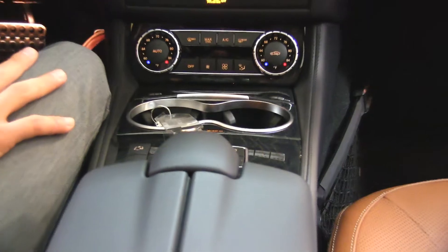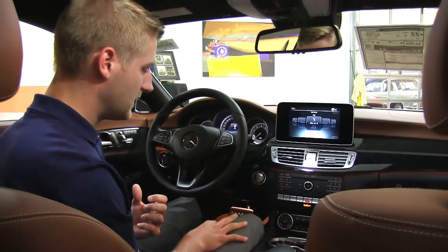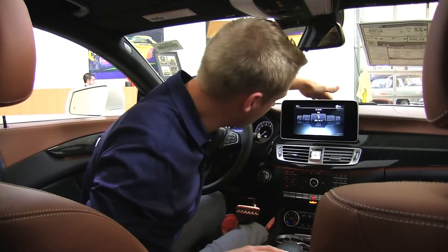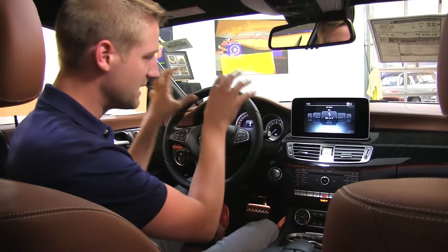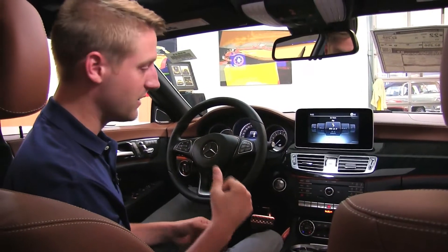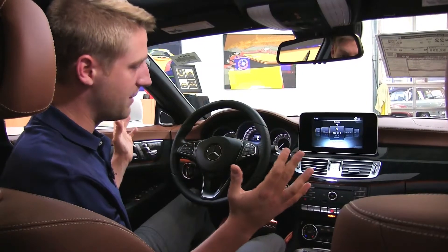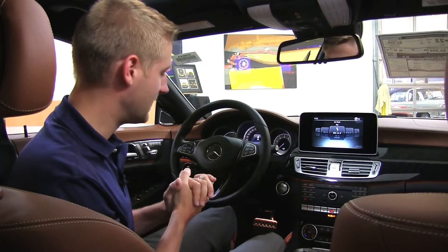One of my favorite features is Parktronic with active parallel parking assist. It has a sensor in the front and one right behind me, so I can see where my corners are at any time. I can actually have the car drop into a parallel spot on its own — take my hands off the wheel and let it handle it. Phenomenal. So if you don't like parallel parking, the car's got you covered.